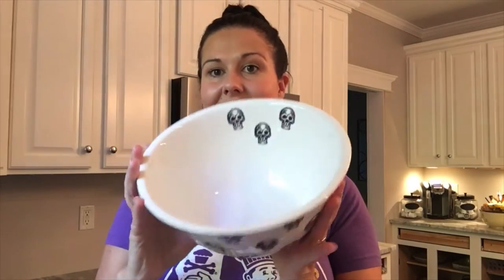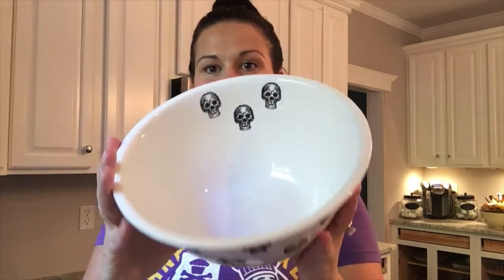On my way to Trader Joe's I stopped at Home Goods because I haven't been there in a while. I ended up picking up a few things. I found two really cute bowls — I really don't need any bowls, but these were Halloween themed and perfect for our dinner party. This one has little skulls all around the outside and three on the inside — $7.99 at Home Goods.